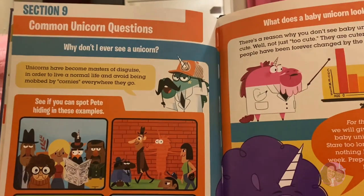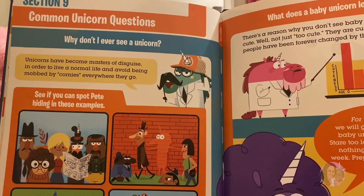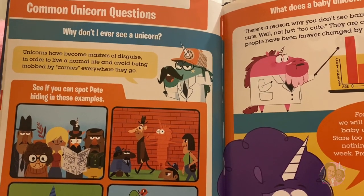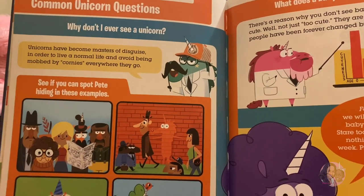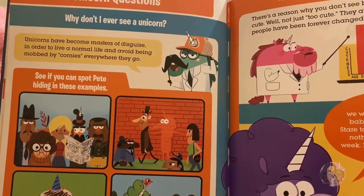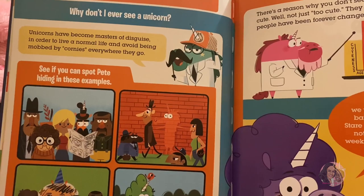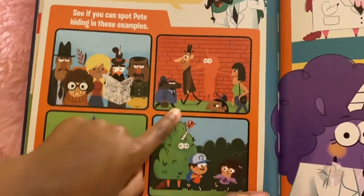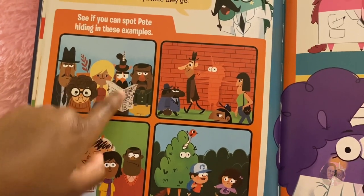Why don't I ever see a unicorn? Unicorns have become masters of disguise in order to live a normal life and avoid being mobbed by 'cornies' everywhere they go. See if you can spot Pete hiding in these examples. Pete is in that one — you can see his eyes. And Pete has a crazy mustache in that one!